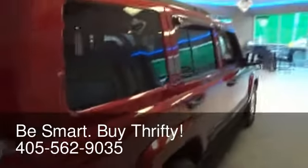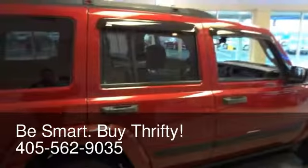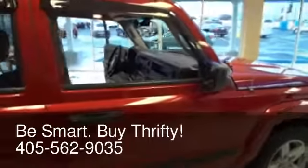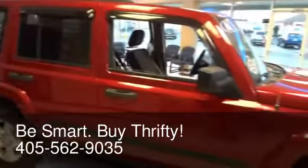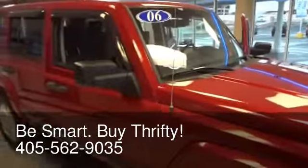This is a Carfax one-owner vehicle, Thrifty certified with a 125-point inspection, three-month/3,000-mile warranty, and one year of roadside assistance. Brand new, this vehicle was $29,290 — Thrifty's price is only $13,988.